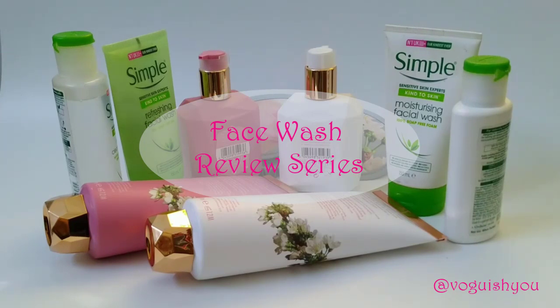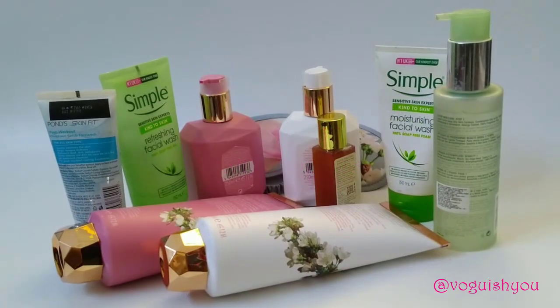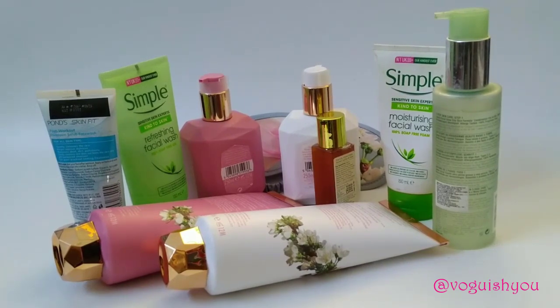I will be including options from drugstore, which are very affordable, and also some face washes from premium brands. So if you are also looking for a good face wash for yourself, then this series is for you. All the face washes that I will be reviewing, I have been testing them for a very long period of time. In case you would want me to review any particular face wash, do let me know in the comment section below.